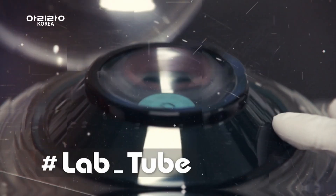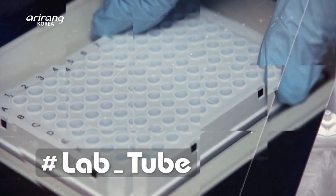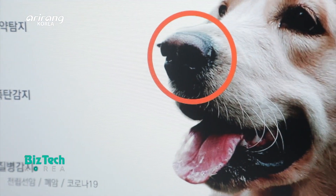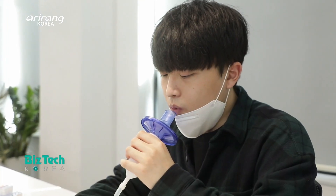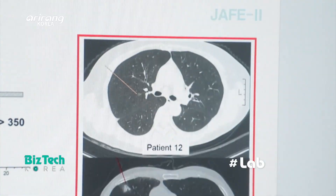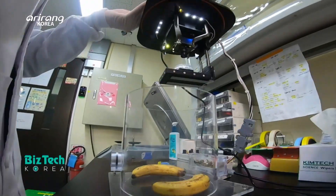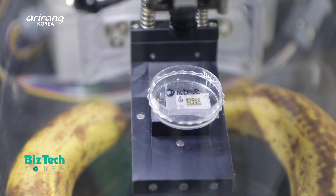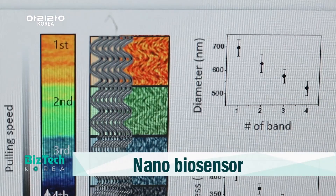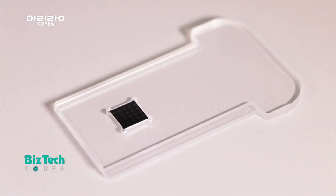Laptube explores the continued efforts of talented researchers who develop Korea's cutting-edge technologies as well as their daily lives. Technologies for nano biosensors which can diagnose pollution and diseases have emerged in the healthcare industry. On this week's Laptube, we introduce a domestic research team which has developed future nano biosensor technologies that can be applied to different areas.